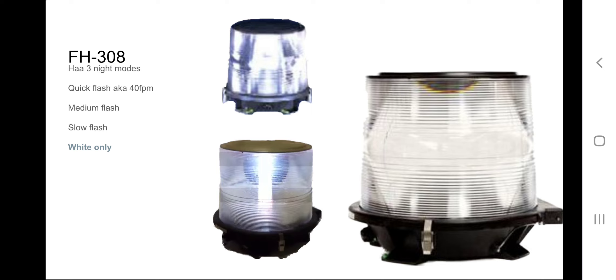I apologize — it seems like I messed up on spelling. This is what happens when I type too fast on a mobile device. I accidentally press a different key or press the same key twice; in this case, I pressed A twice. So the FH-08 has three night modes, maybe more. Quick flash, aka 40 FPM, medium flash, and slow flash.